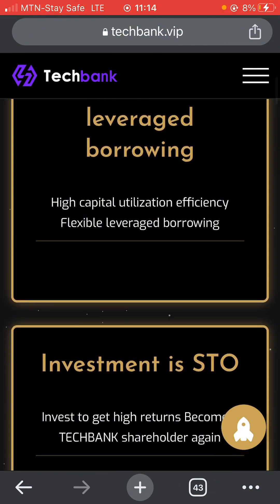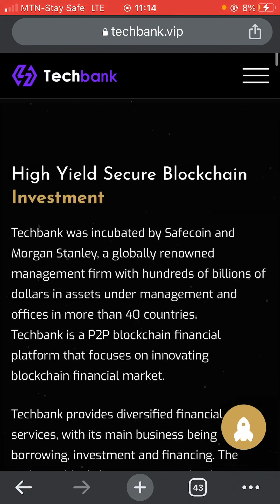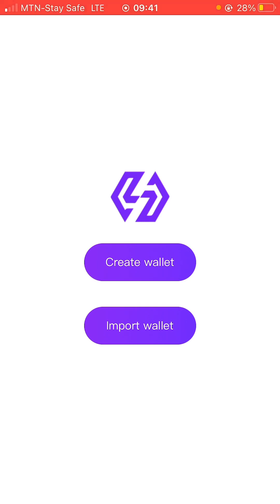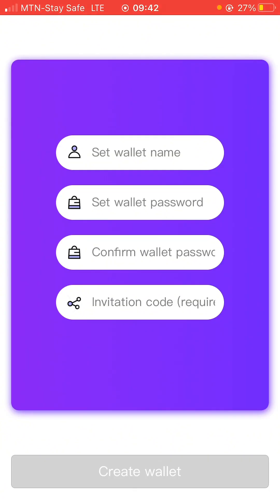I'm going to show you guys how to download the application, how to create an account, what is required to have an account on the platform, and how you can start to maximize your earning. The first thing to do is to click on 'Get Started.' Over here it says you should create a wallet or import a wallet. If you already have an account you can easily import your wallet, but for the sake of this video I'm going to create a new account — let me click on 'Create a new account.'